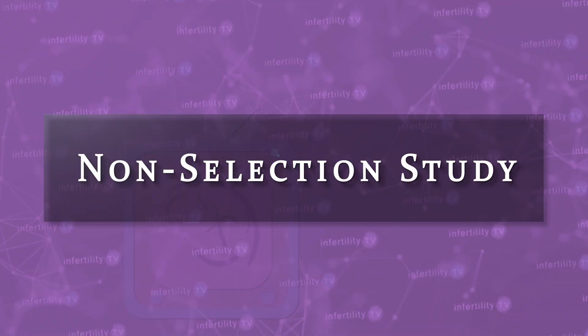Some people might argue that we don't know for sure that we are transferring abnormal embryos. They'd be right — we are estimating based on probabilities. There is a way to get around this objection, however, and that is to perform what scientists call a non-selection study.